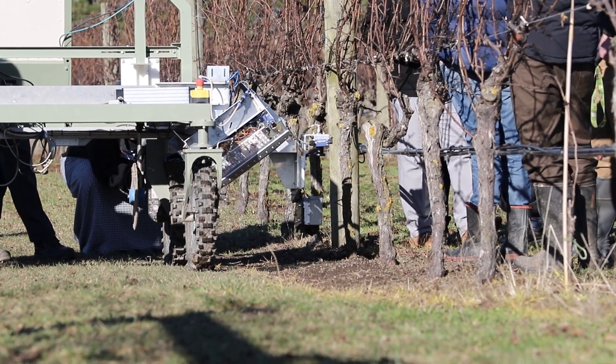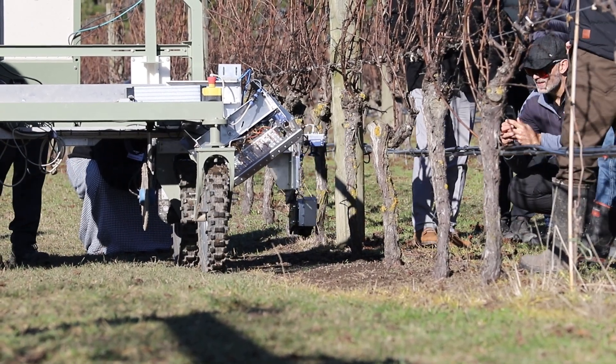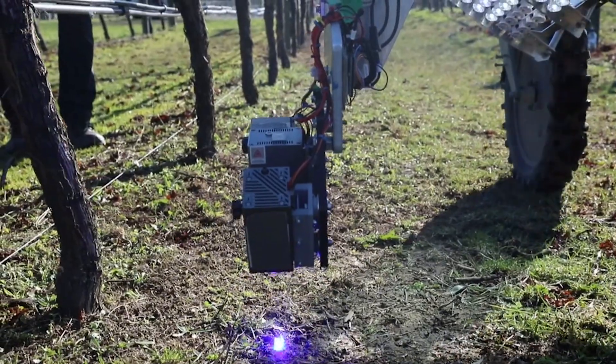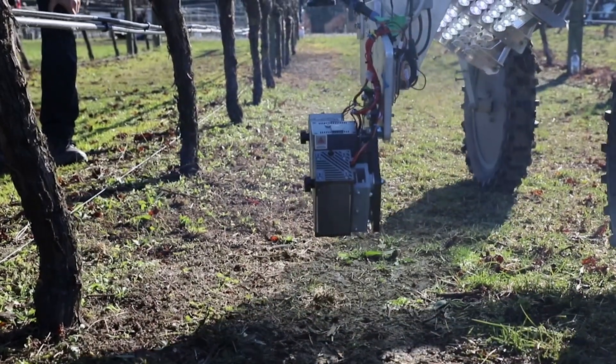Map and Zap is about identifying and controlling weeds using non-chemical technology. It uses AI, artificial intelligence, to identify species of weed, so we can tell if a weed is useful — for example clover, because it fixes nitrogen.